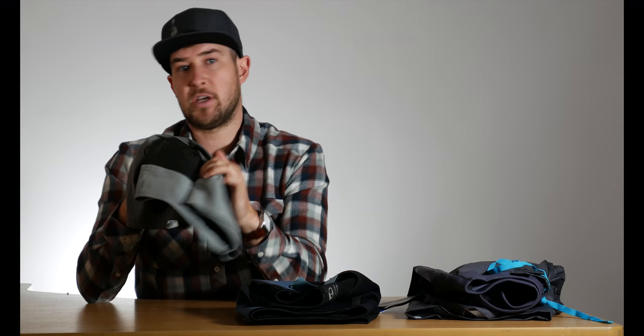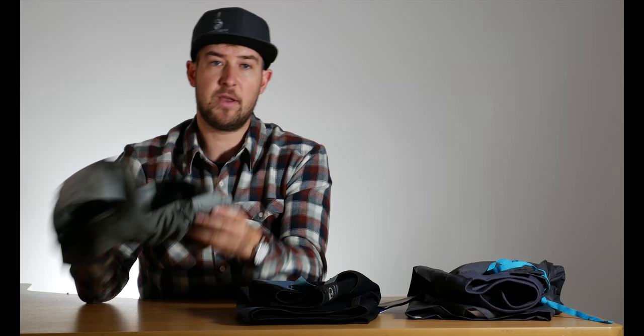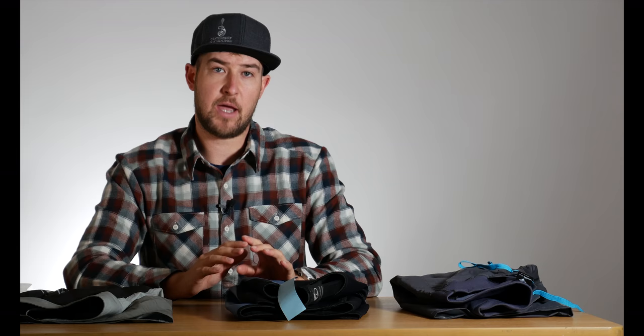The coolest option both when dry and when wet is going to be the classic board short. So if it's really hot and the water's warm, you can definitely get away with the classic board short and be just fine. Also, if you're hiking to the river with your boat on your shoulder, both the other options can get quite hot and sweaty, so that's when I like to use just the lightweight board short if I know I'm going to be out of the boat for a lot of my day.